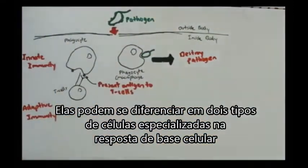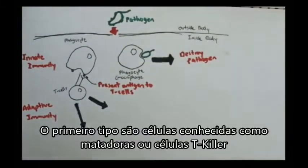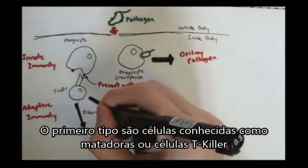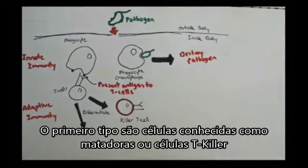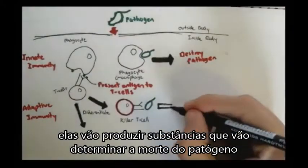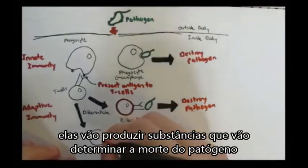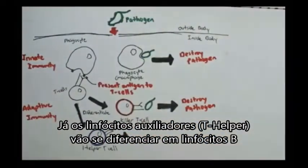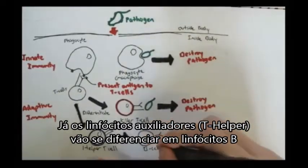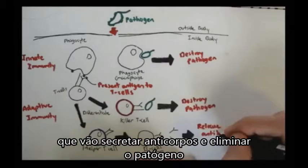The T-cells will then be able to differentiate into T-killer cells, which will destroy the pathogen directly, or they can differentiate into T-helper cells which will, in turn, activate B-cells to secrete antibodies which will also help destroy the pathogen.